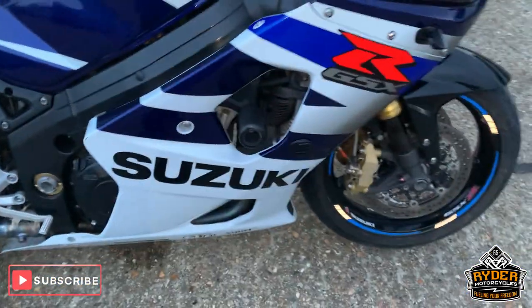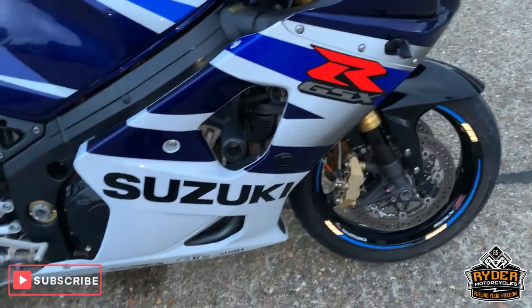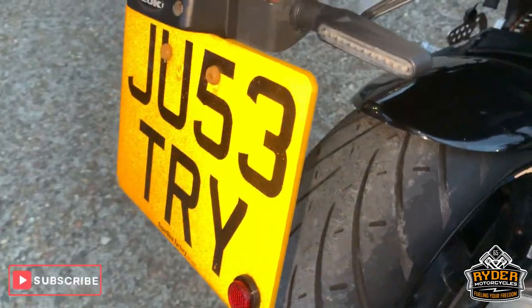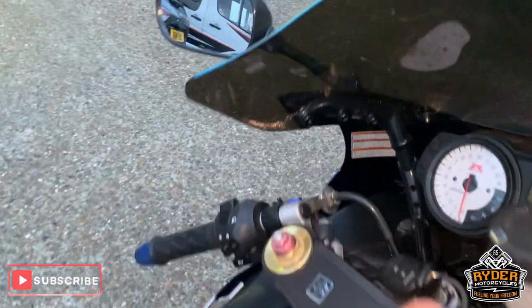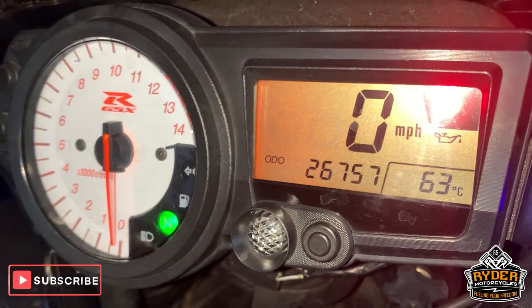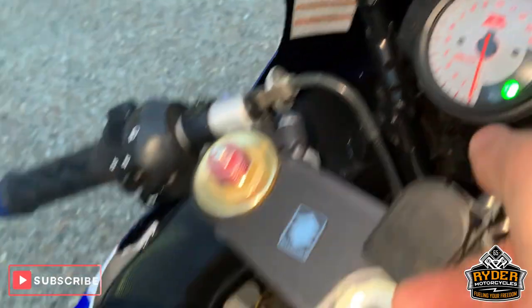Just in is this really nice little Suzuki GSX-R 1000. This is a 53 plate. Maybe if you just missed it, we'll bring up the mileage again — 26,757 miles.